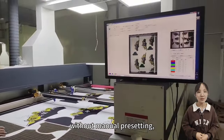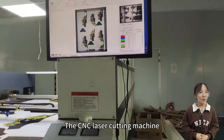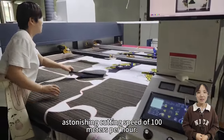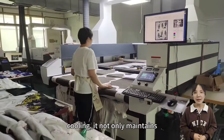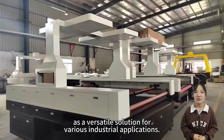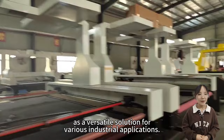The CNC laser cutting machine, model 1820, operates at an astonishing cutting speed of 100 meters per hour. With industrial constant temperature water cooling, it not only maintains high performance, but also serves as a versatile solution for various industrial applications.